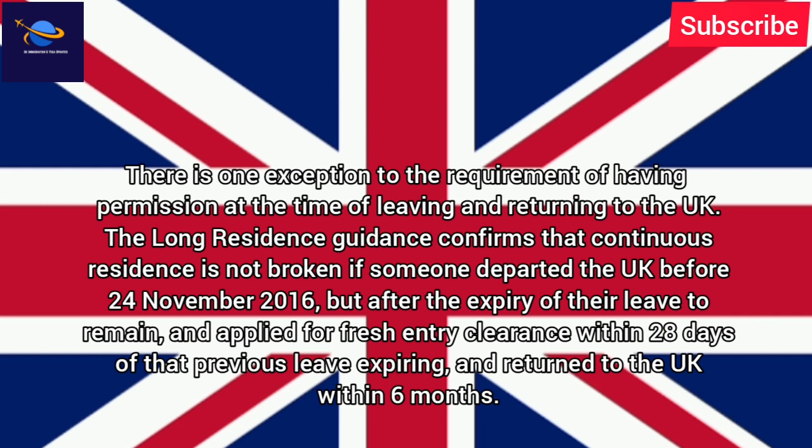The long residence guidance confirms that continuous residence is not broken if someone departed the UK before 24 November 2016, but after the expiry of their leave to remain, and applied for fresh entry clearance within 28 days of that previous leave expiring, and returned to the UK within 6 months.